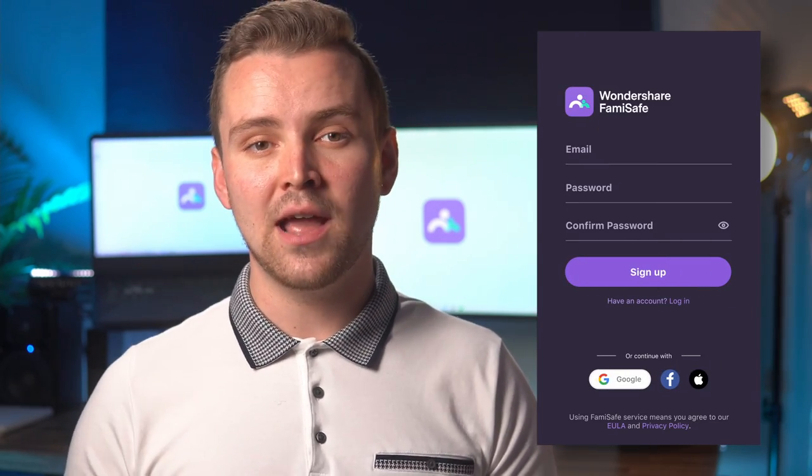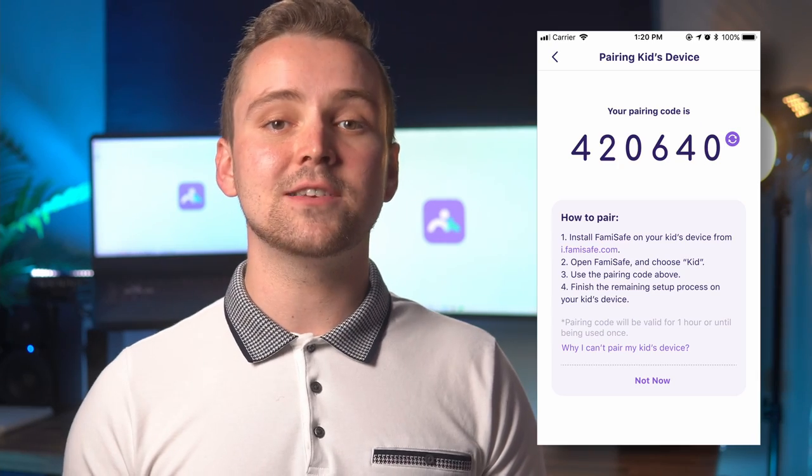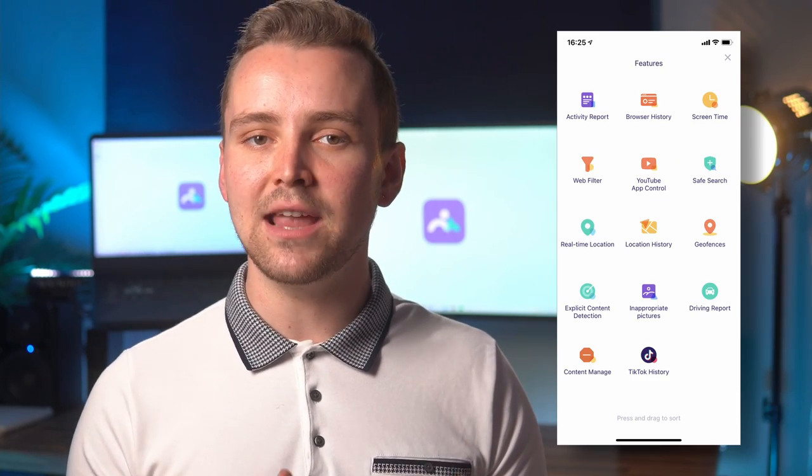Once you've done that, download FamiSafe on both your phone and your child's phone. Once you've downloaded the app, you will be directed to a setup page which will show you how to link your child's account with your own. And with that, the process will be complete. You will be able to view all the parental controls FamiSafe offers, including the most important one — phone tracking.